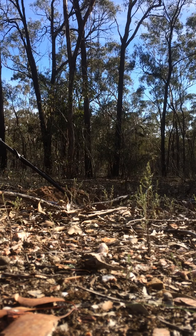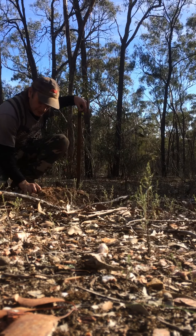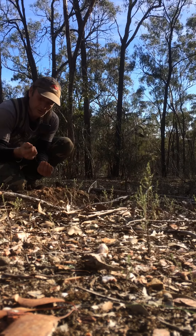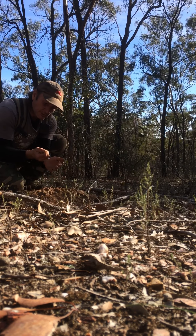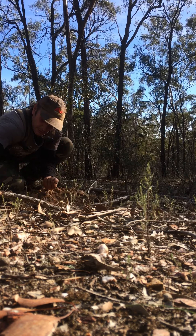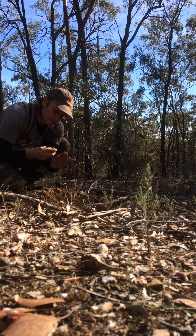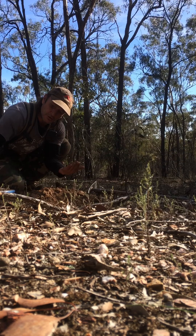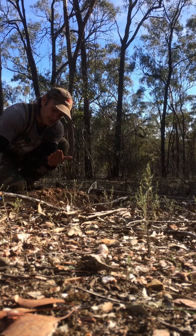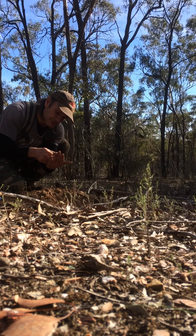There we go, got him out. Yeah, another one.